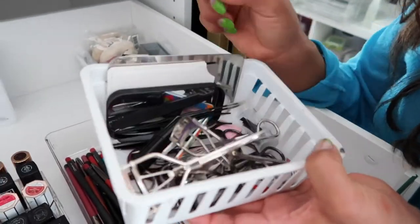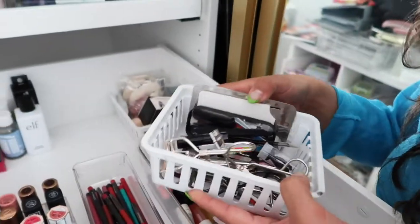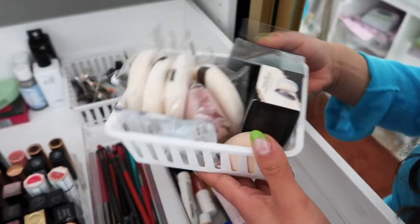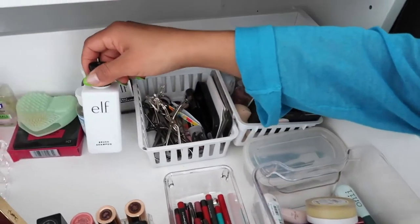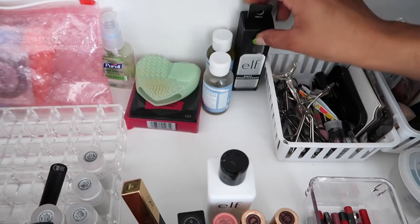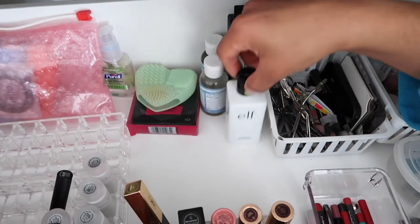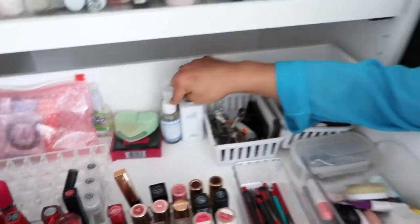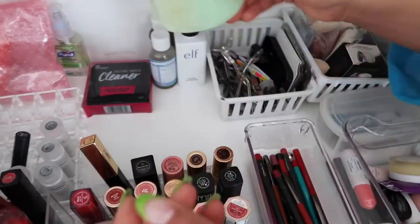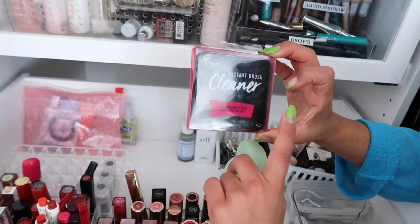Small repurposed containers hold my eyelash curlers, tweezers, and mirrors. There are powder puffs and some things I haven't used yet. For brush cleaner, I'm not a fan of the current one — but I found a natural concoction I love using Dr. Bronner's, lavender oil, and witch hazel. I'll have to post a story about that. I also have a brush cleaner from Walmart that you use right after using your brushes to quickly clean them off.